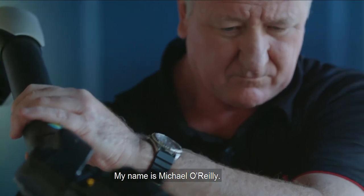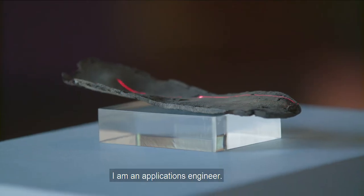My name is Michael O. Rowley. I work for a company called High Tech Metrology. I am an Applications Engineer.